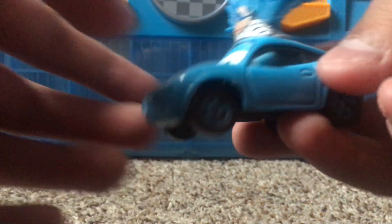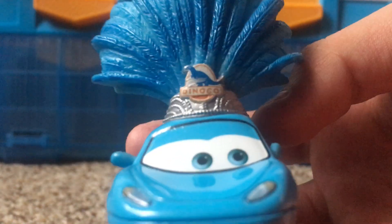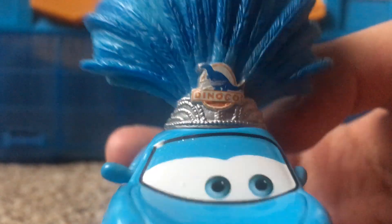The main attraction here is the giant feather on top. It's kind of like a little crown — a nice silver color with a nice little texture to it. It has a little Dinoco logo on it that says 'Dinoco' and has a giant dinosaur right there in a nice blue color.